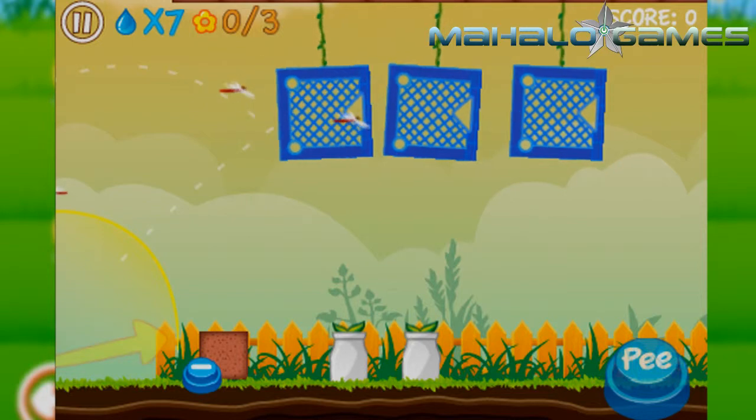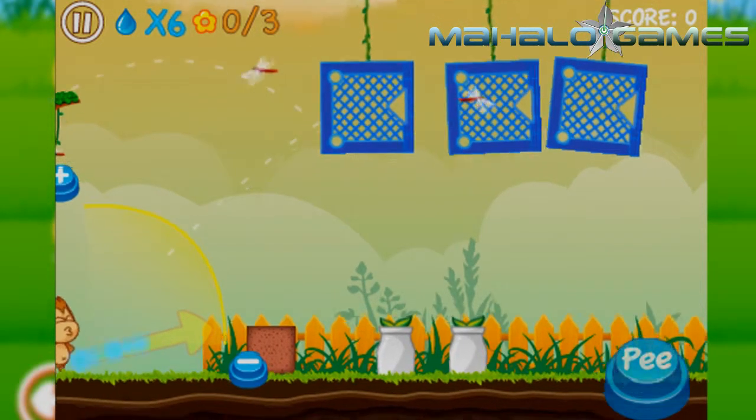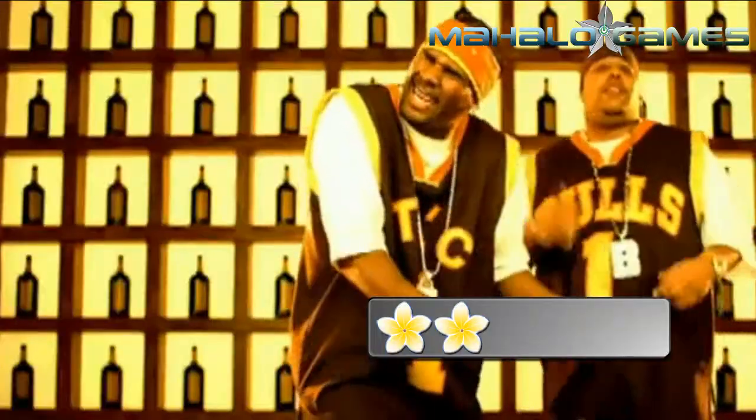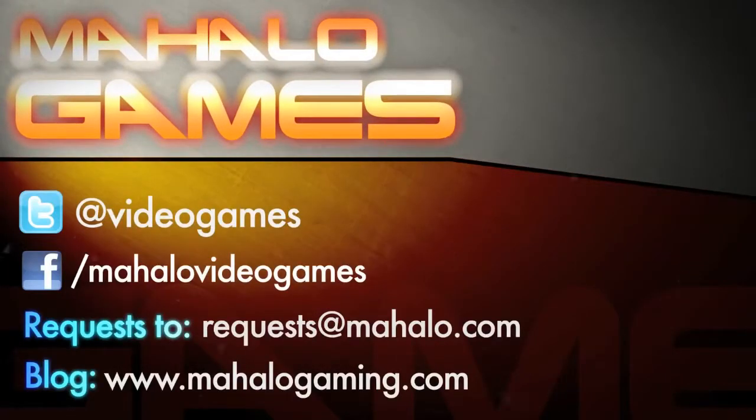But in the end, when it starts as kind of a funny concept, pee jokes can only go so far. We'll give P-monkey Plant Bloom on the iPad a 2 out of 5.